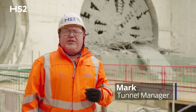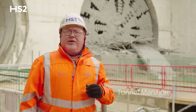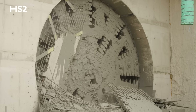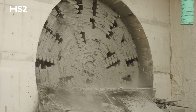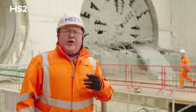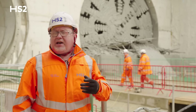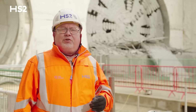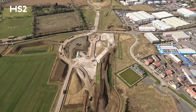My name's Mark, I'm the Tunnel Manager here at Longinchinton Wood. Today we've just witnessed the incredible breakthrough of Dorothy completing the second one-mile tunnel. It's been an incredible journey, a difficult journey made possible by the team effort of 400 people — staff, the workforce and the engineers. Now we'll have a look at the work that's gone on behind the scenes to get us to this point.